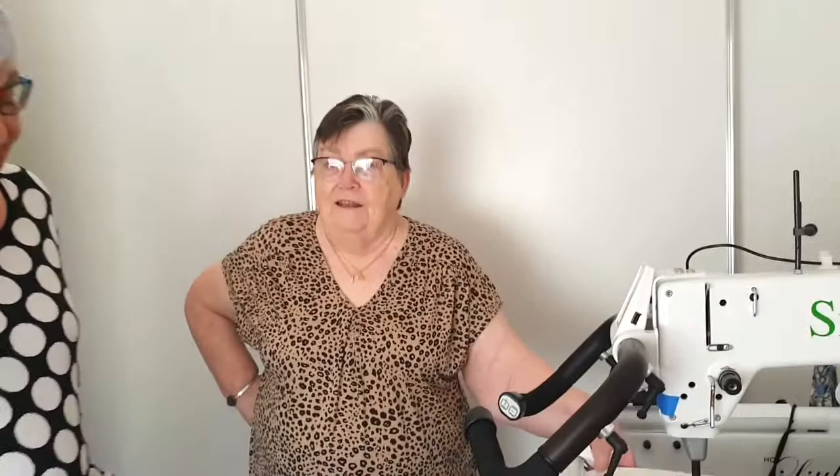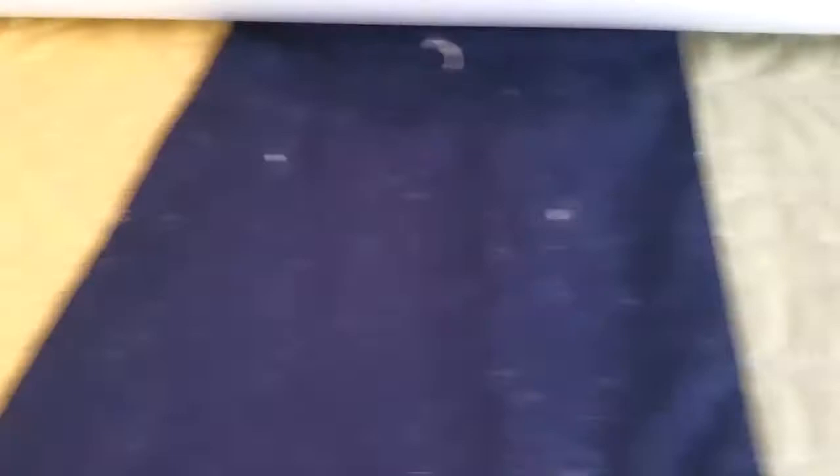What are you working on at the moment? This is the sample you do before you do the real thing — you're having your practice run. Yes, that machine quilting is lovely. This is the same course that we're talking about, isn't it? Yep, very cool.